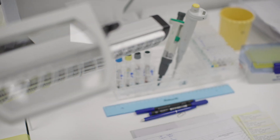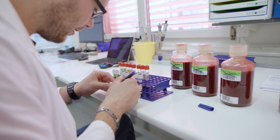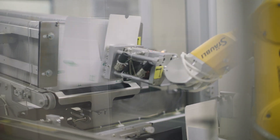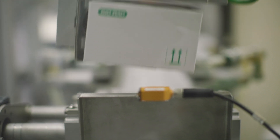The future of the Crécy site is bright. We will be the center of excellence for immunohematology reagents manufacturing for BioRad. What is really exciting is that we will continue to be focused on continuous improvement — improving our product quality and production capacity with a fully automated production line.